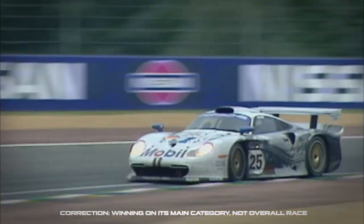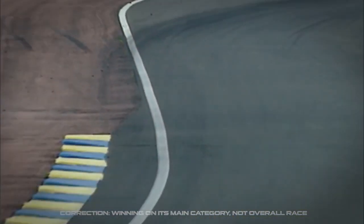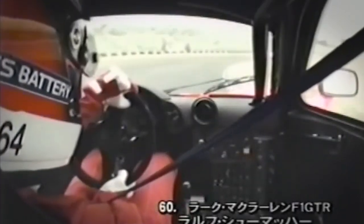A year later, the car changed shape with its long-tail edition, taking part in the FIA GT Championship and winning once again the 24 Hours of Le Mans against a fierce Porsche 911 GT1. But slowly it lost terrain and performance the very next season against the Mercedes CLK LM, the Nissan R390 GT1, and the Porsche 911 GT1 98. The car kept racing for a few more years in many different series, particularly the Japanese JGTC under the legendary Lark colors, before retiring indefinitely with its head held high. At that point, the name of the F1 was gone from the world of racing and road cars, but its legend had just started.